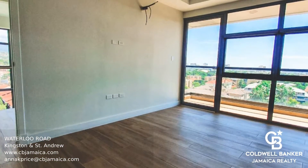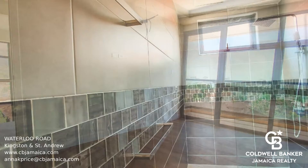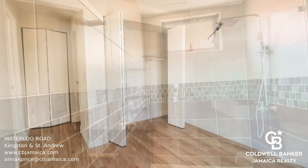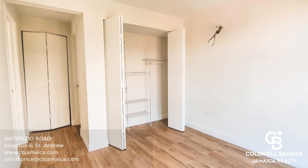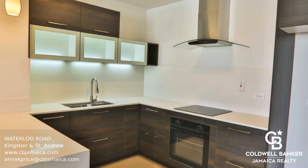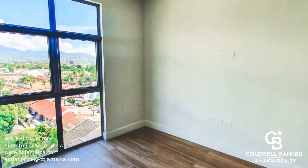The huge rooftop terrace provides amazing 360-degree views of the city, which is perfect for entertaining. This premium, full-service building boasts amenities such as 24-hour security, a rooftop pool, an elevator, a fitness center, and balconies in all units. Call to book your viewing today.